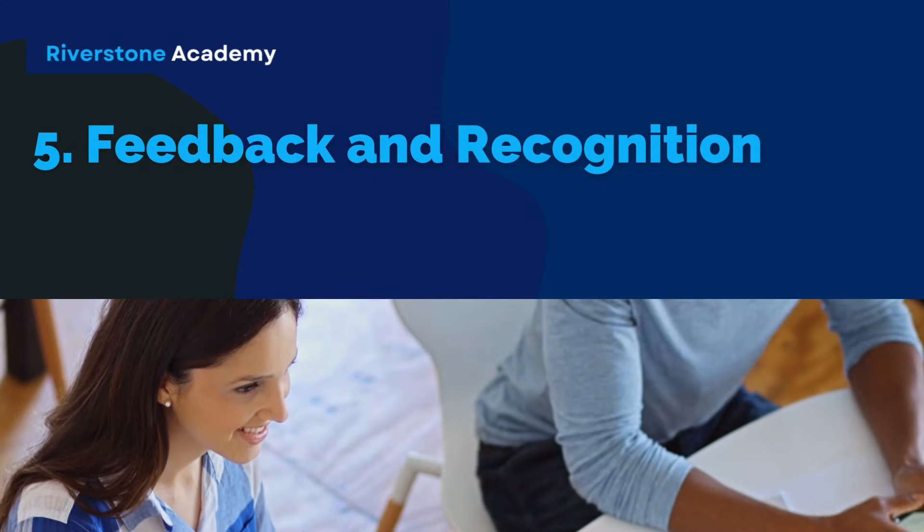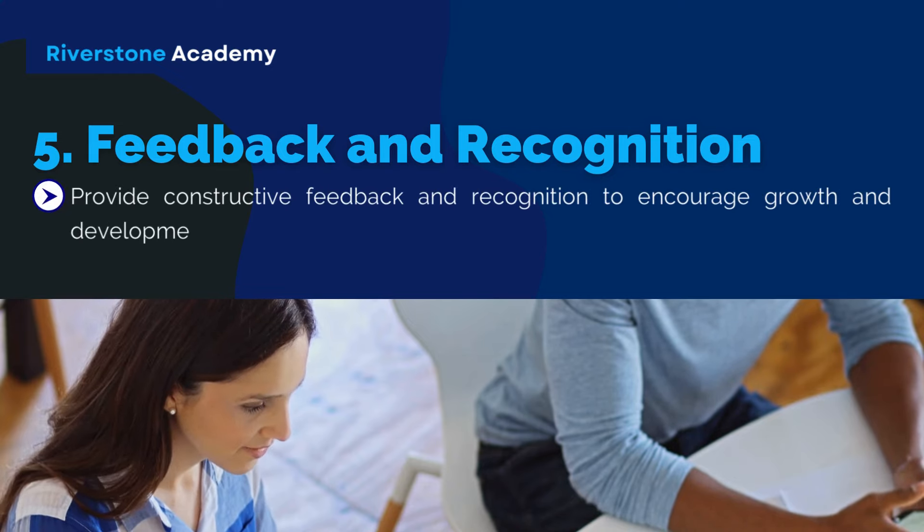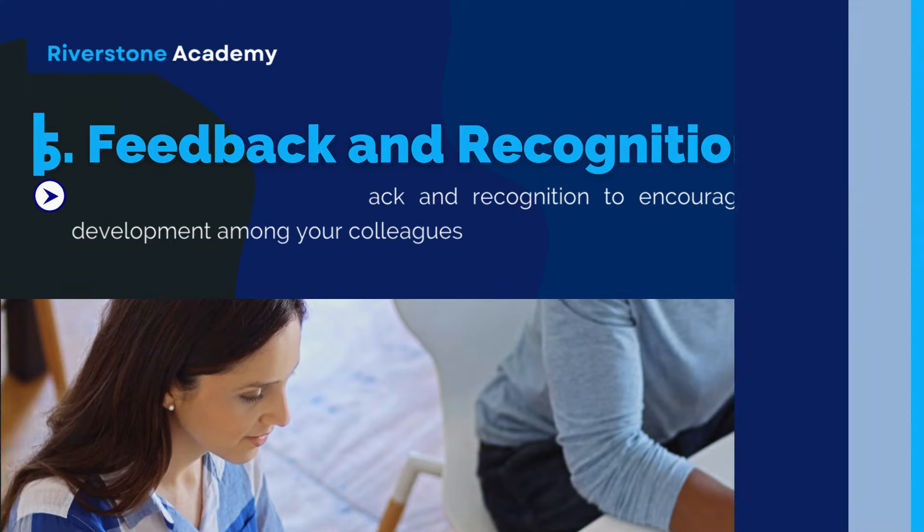Strategy 5: Feedback and Recognition. Provide constructive feedback and recognition to encourage growth and development among your colleagues.